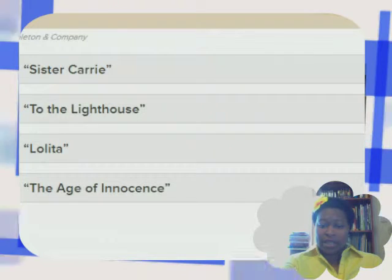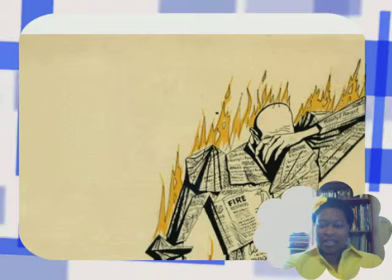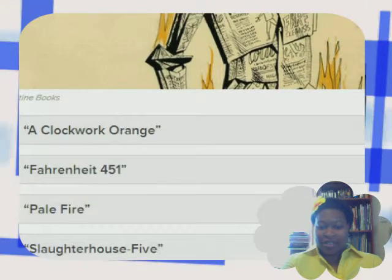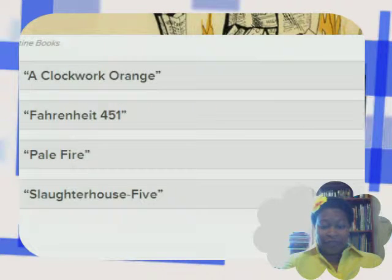She looks kind of sad and lonely. The choices are: Sister Carrie, To the Lighthouse, Lolita, The Age of Innocence. And the next one — the choices are: A Clockwork Orange, Fahrenheit 451, Pale Fire, Slaughterhouse-Five. This one's tricky.